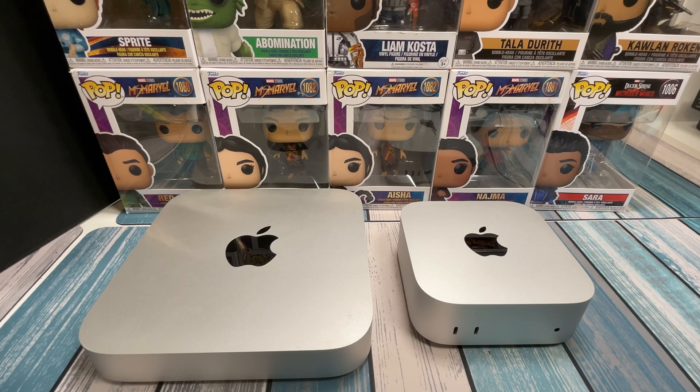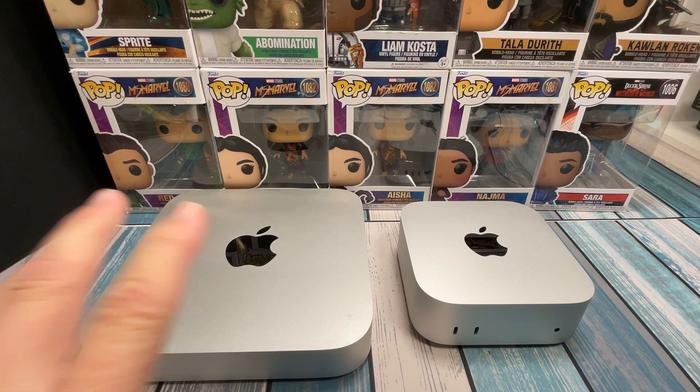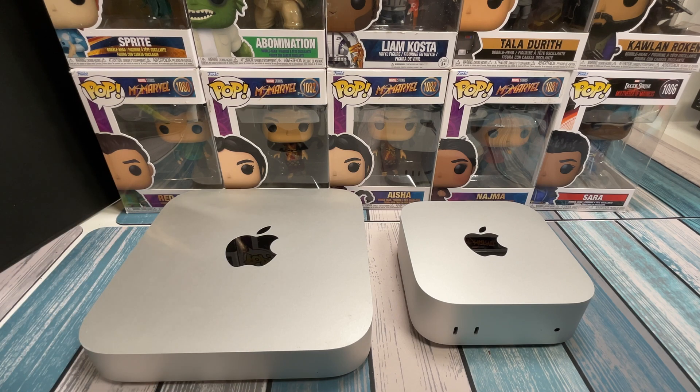When it comes to computers, the big question on everybody's mind is when is the right time to upgrade? You may have a perfectly good computer that's doing everything it needs to do and it's running just fine for you, and then something new comes out. And that leads you to wonder, is it time to upgrade?